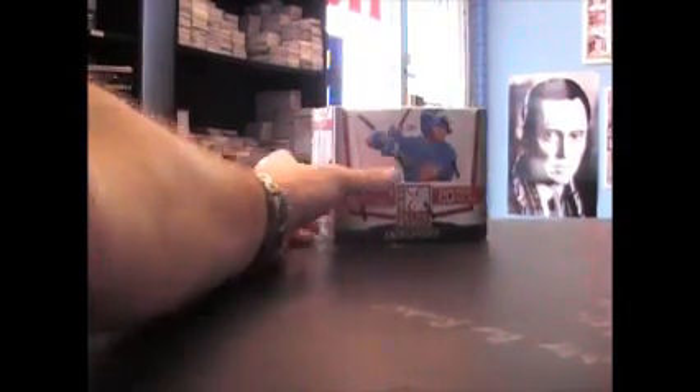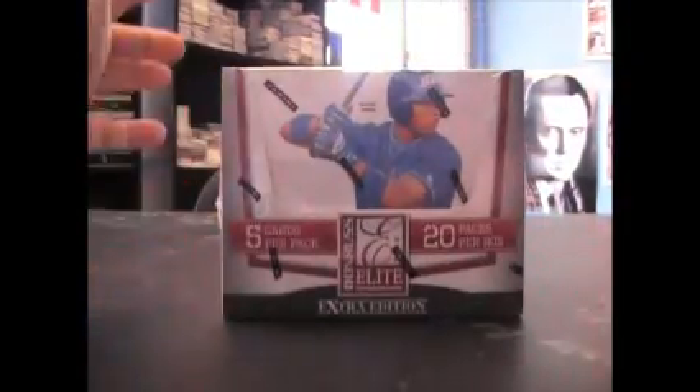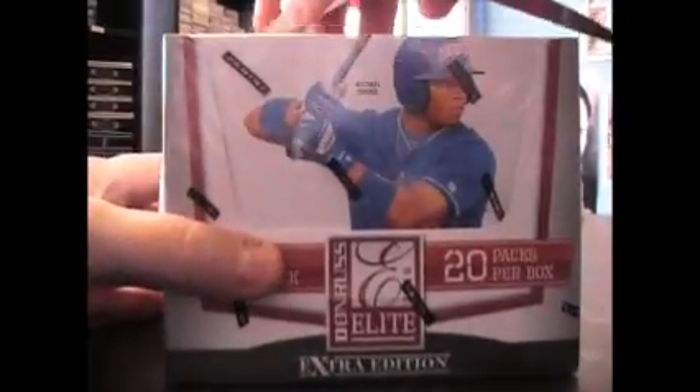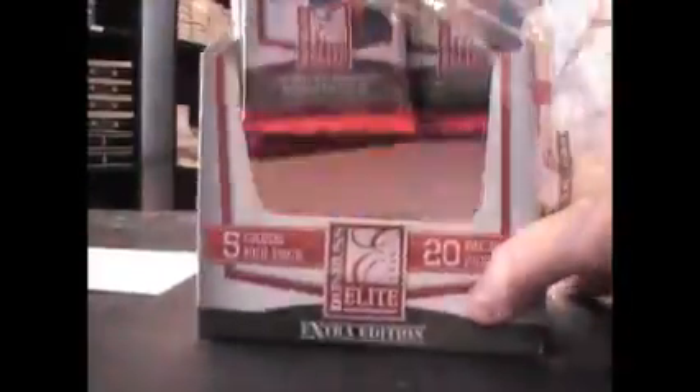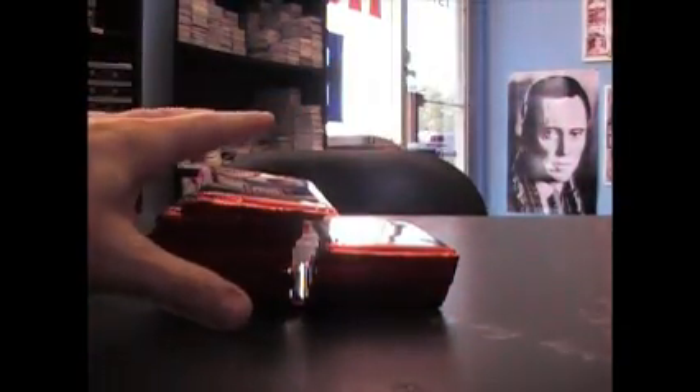Next up, Edgy, what's going on man? I'm going to try one of these 2010 Elite. I think you said you were missing a few autographs for your set there, so hopefully you'll find at least one or two in here that you need. Keep the checklist, you never know.